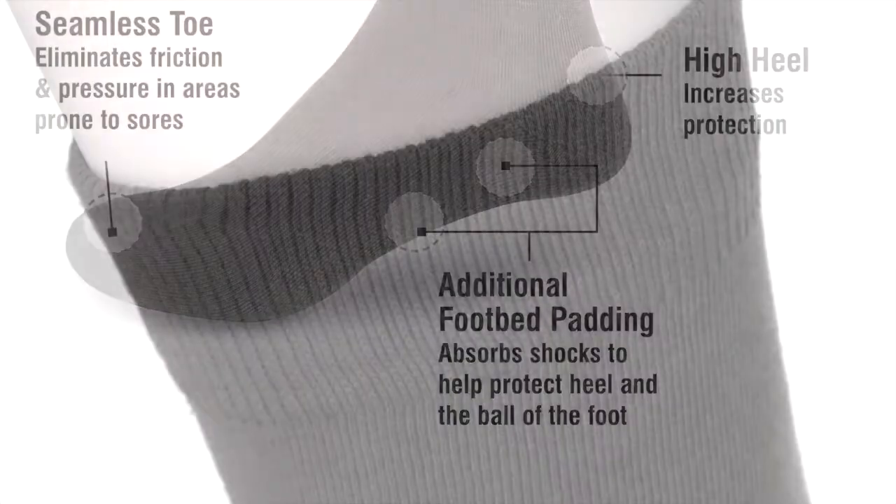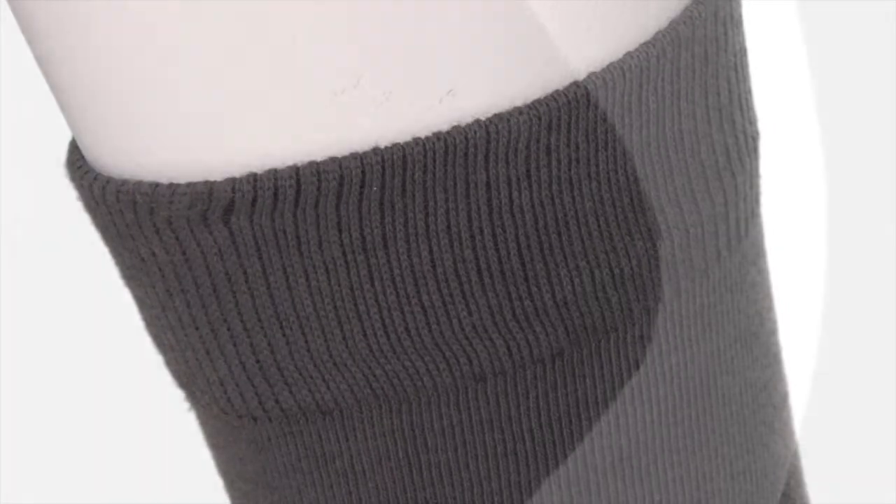Let's start at the top. Notice the high stretch top, which minimizes compression. The soft double heel extends higher than usual, reducing pressure on the heel.